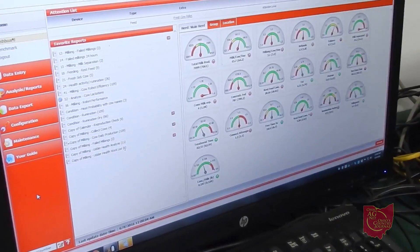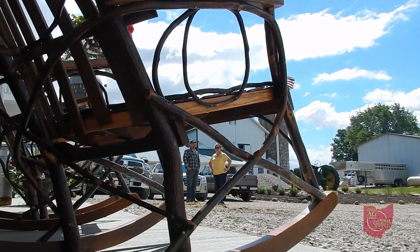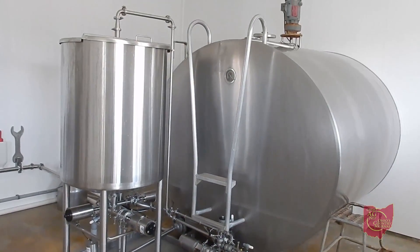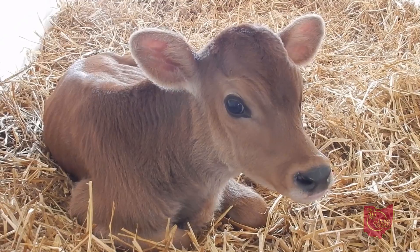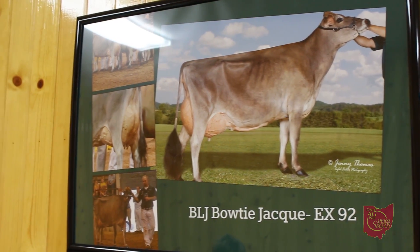Labor savings has been one of the major contributors to going robotic. For a farm our size, it was very challenging to keep good help — they wanted to milk cows every day. So as we've done these facility improvements, our number one goal was cow comfort. Anytime you can do a better job taking care of cows, they're more happy, they're more productive, and they do a better job taking care of you. Increasing cow comfort has really paid off for us on our bottom line.